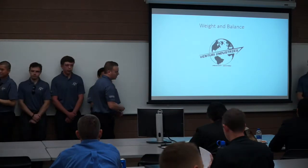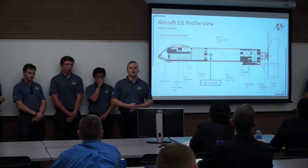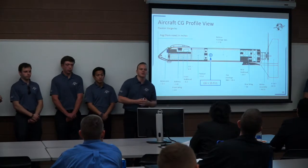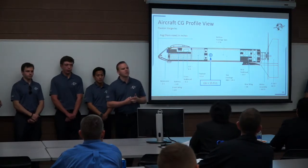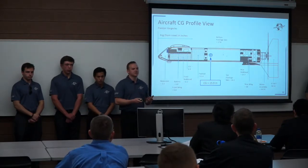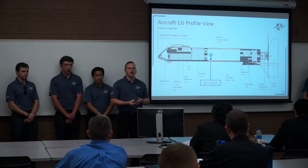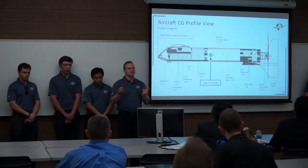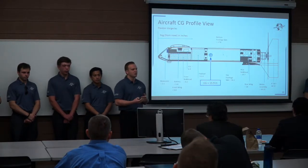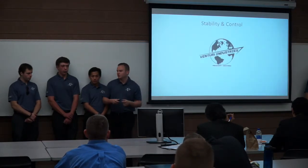Our center of gravity for the aircraft is at 15.9 inches at a total weight of 12 pounds. This total weight includes our 3-pound payload. We will not have a varying CG throughout flight because we are battery powered and have no passengers, which also eliminates the need for a CG excursion plot. The 12-pound aircraft leaves 18 pounds of space if the weight needs to change or to include the rest of the system such as the controller and other operating equipment.